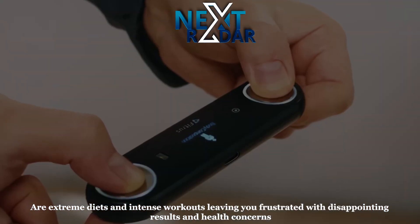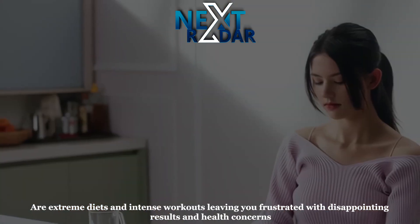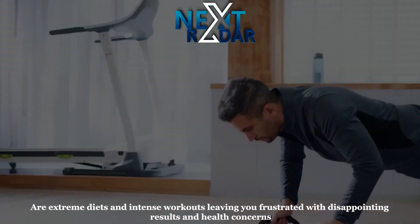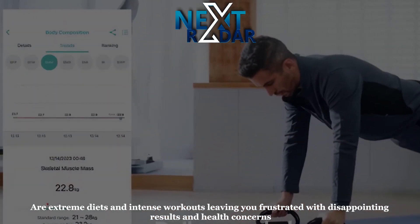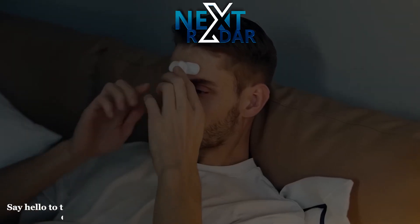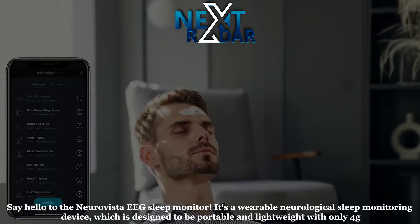No more relying solely on weight and BMI — this compact device puts the power of comprehensive health insights in the palm of your hand. Sleep monitor: say hello to the Neuro Vista EEG sleep monitor.